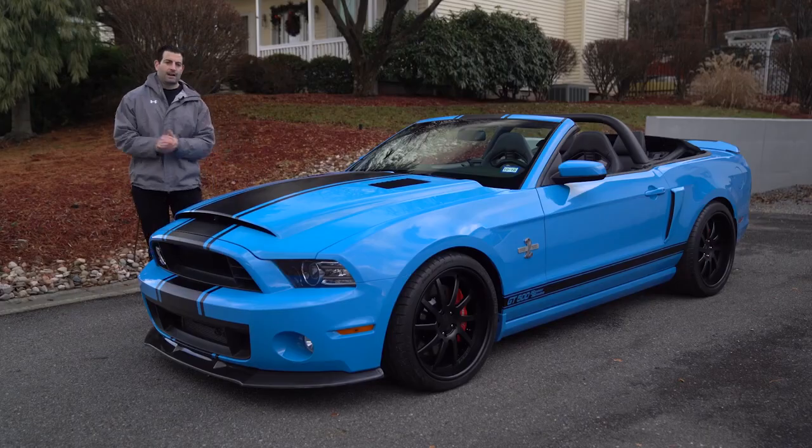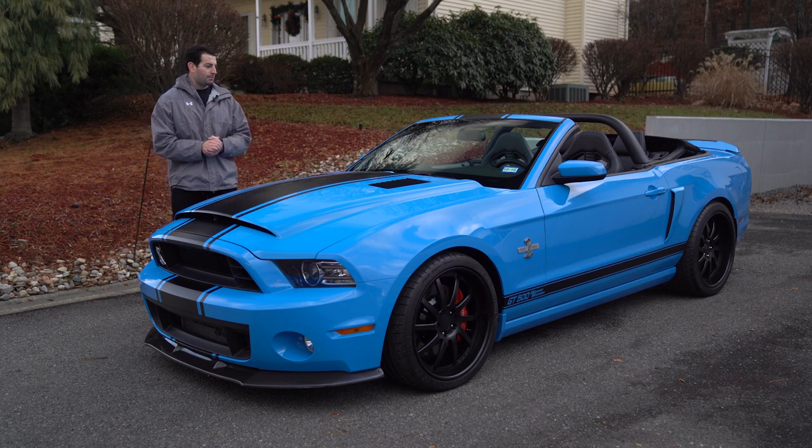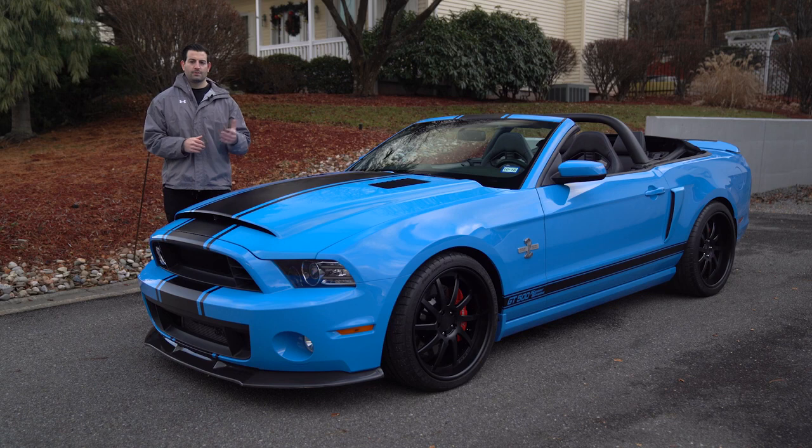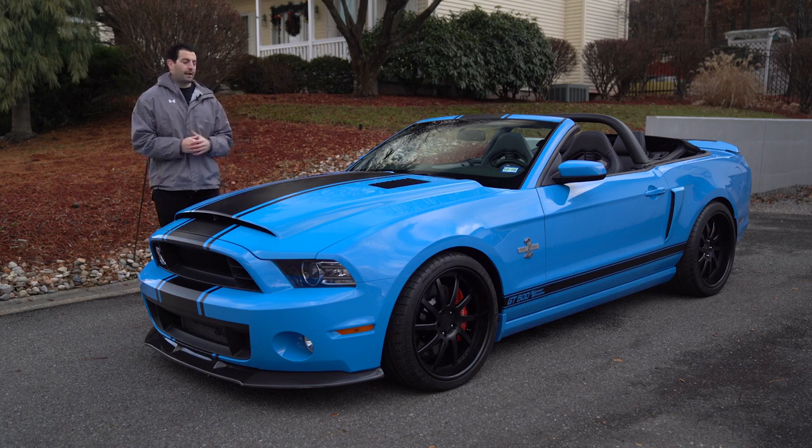That's a wrap on our 2014 Grabber Blue Super Snake convertible. Hope you guys enjoyed it. We have some other Super Snakes if you're a fan — be on the lookout for what we have coming in.